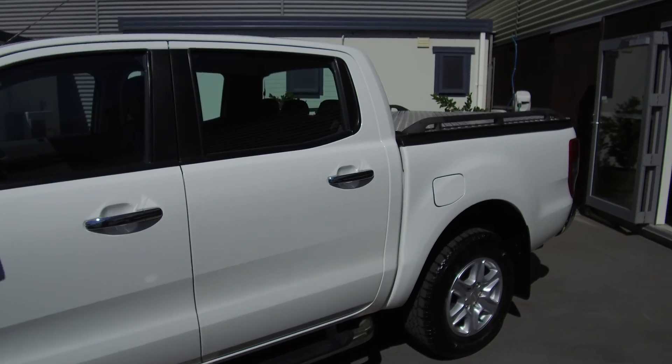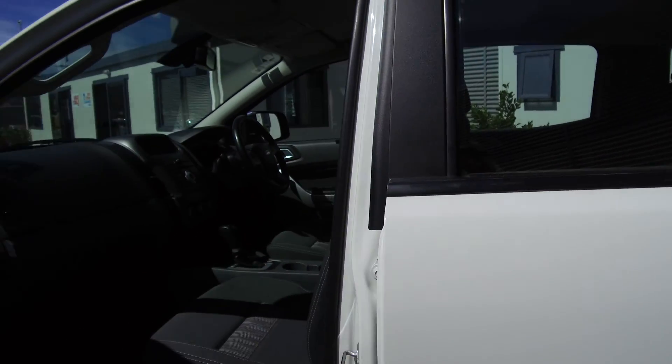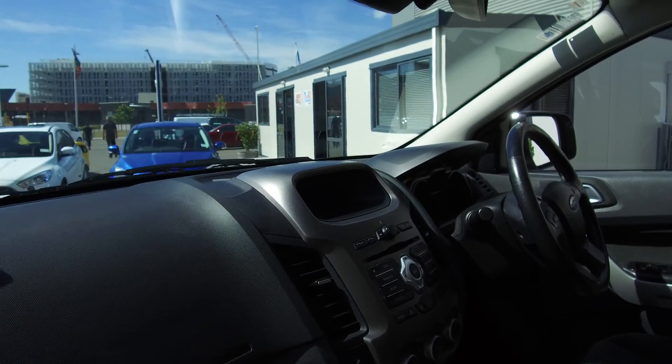We've got a UTE Master hard lid which I'll show you in just a sec. Cool White is the exterior color. Let's have a look on the inside.